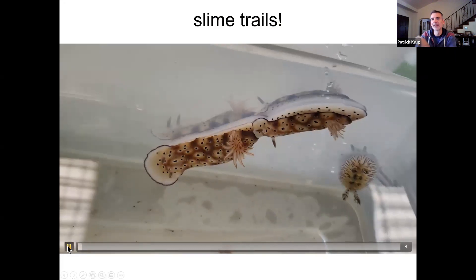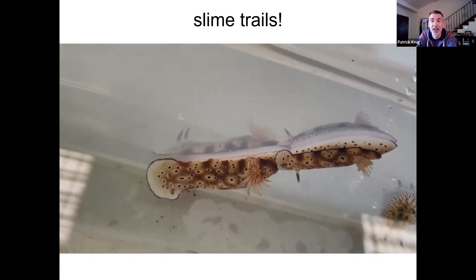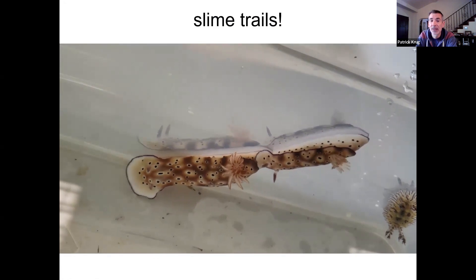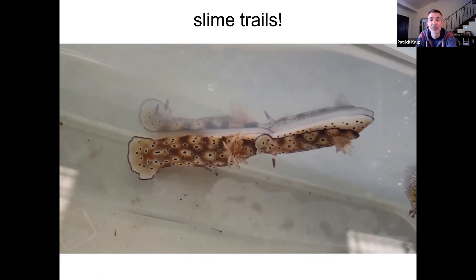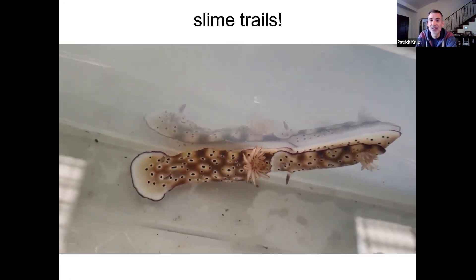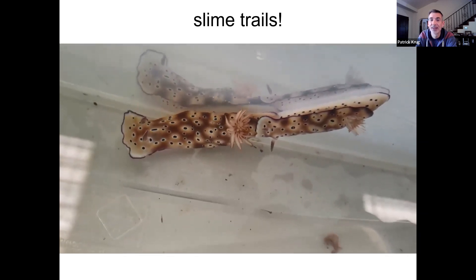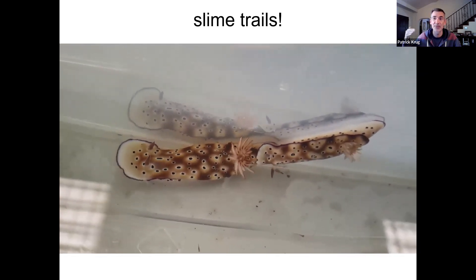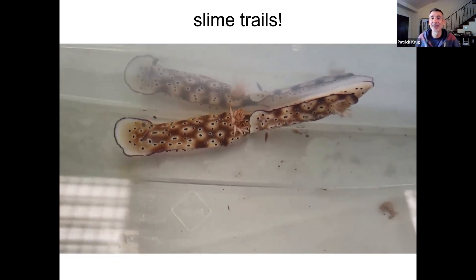Another thing slugs are famous for is being slimy. They do make a lot of slime, but they use those slime trails. Here are two sea slugs where the one behind is actually following the slime trail of the one in front, and they can do this for a long, long time. Sometimes you get chains of four or five slugs all following each other's slime trails, making little trains of slugs. It's really cute.